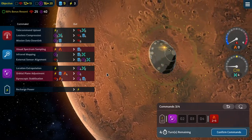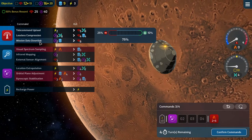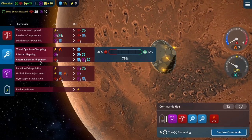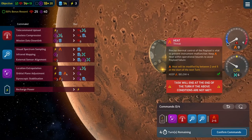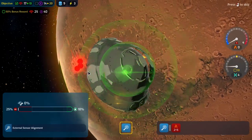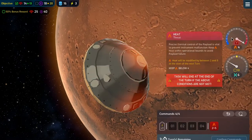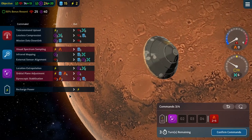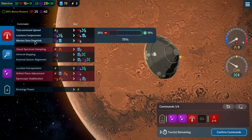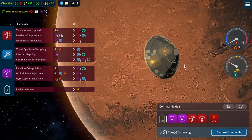Gyroscopic stabilization again, then a mission data downlink and two external sensor alignments — takes drift to six, heat to zero. Three turns left. I'm not sure we're going to get this bonus reward. Extra data — we don't really need data. Another extra data — stop giving us extra data! Four heat this turn, so we can do two gyroscopic stabilizations and then two mission data downlinks. That keeps our drift where it is.